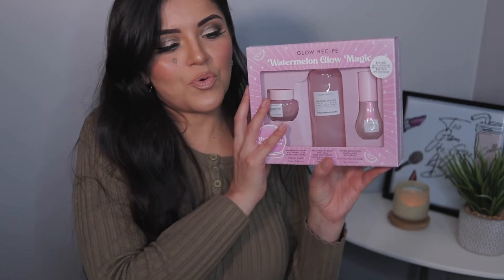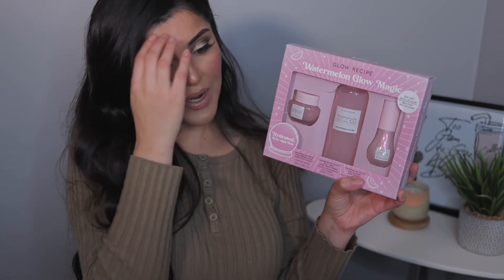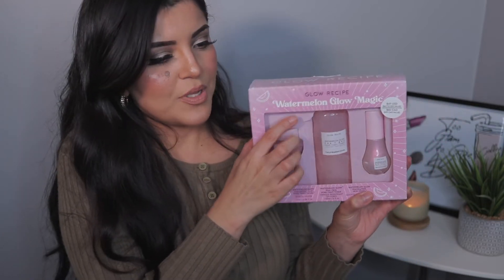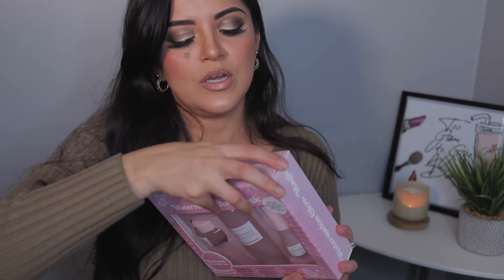I also picked up the Glow Recipe Watermelon Glow Magic Kit. I was so excited for this — I've never tried Glow Recipe before, but I've heard great things not only from the reviews on Sephora but also on YouTube and Instagram. Everyone always talks about the Glow Recipe Watermelon Glow pore-tightening toner. I did open this up and I kind of ripped it because I wanted to smell it — it smells so good.